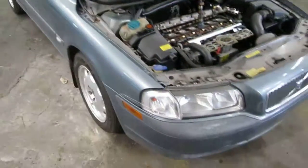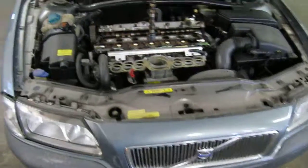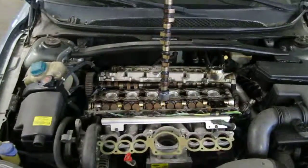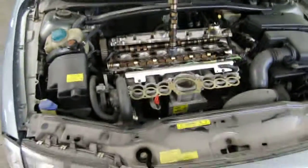Hello and welcome to Tom's Foreign Auto Parts video portion of our inventory. Here we have a 2001 Volvo S80. This vehicle is a 2.9 liter California emissions engine.